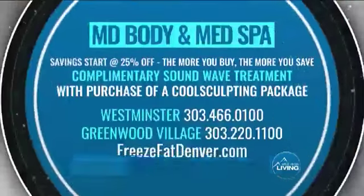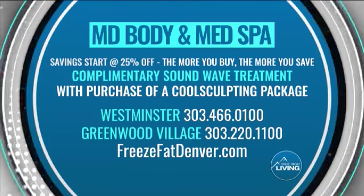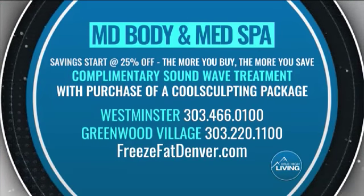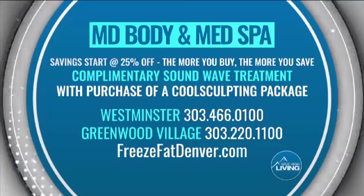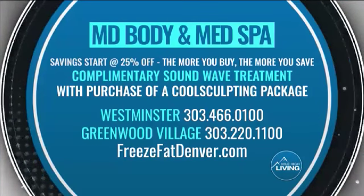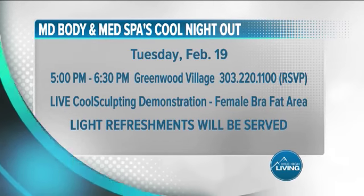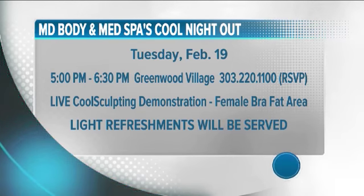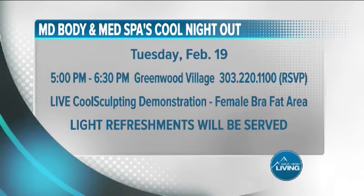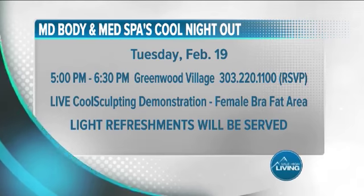Thank you so much, Tina. Savings start at 25% off — the more you buy, the more you save. The first 15 callers receive a complimentary Soundwave treatment with purchase of a CoolSculpting package — that's a $200 value. Call the Westminster location at 303-466-0100 or Greenwood Village at 303-220-1100. The cool night out event is February 19th from 5 to 6:30 p.m. with live CoolSculpting demonstrations on the female bra fat area, plus complimentary consultations and prizes at the Greenwood Village location. RSVP by calling 303-220-1100. MD Body paid for today's segment.